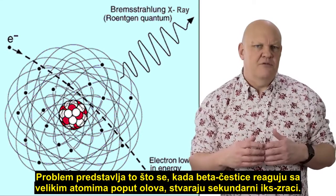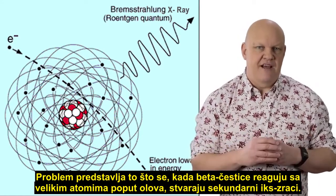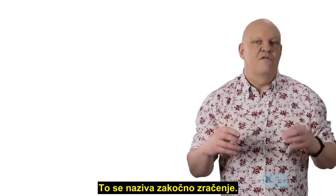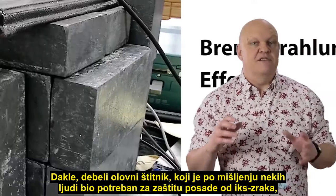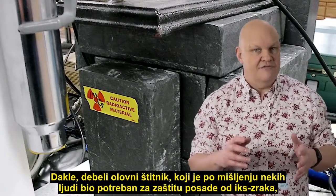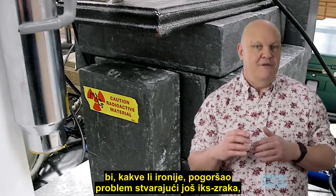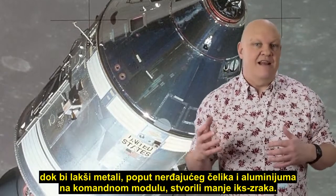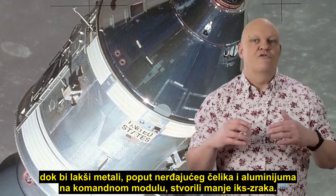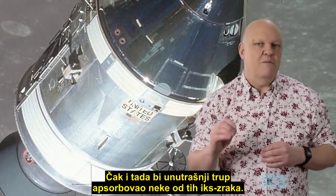One problem is that when beta particles interact with large atoms like lead, they give off secondary x-rays — this is called the Bremsstrahlung effect. So the thick lead shielding that some people think is needed to protect the crew against x-rays would ironically make the problem worse by creating more x-rays. Whereas the lighter metals like stainless steel and the aluminium of the command module would create fewer x-rays, and even then some of those x-rays would be absorbed by the inner hull.